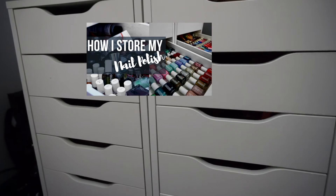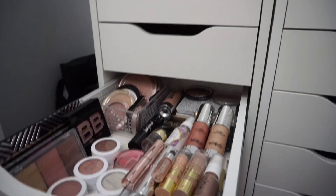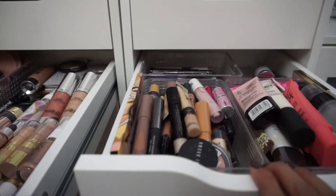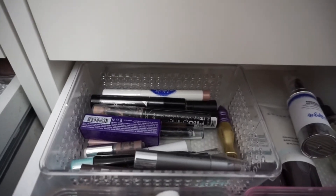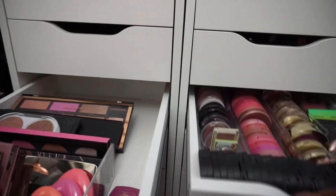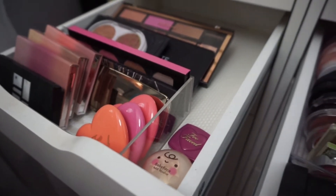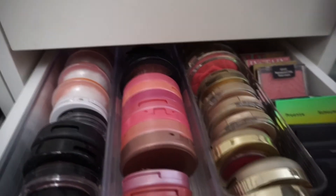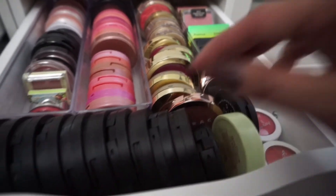Starting from left to right: the left drawer contains all of my highlighters and highlighter creams, and the right drawer contains all of my primers, concealers, eye bases, and more primers. Right underneath are my blushes — I store the larger blush palettes on the left-hand side and the smaller blushes on the right-hand side.